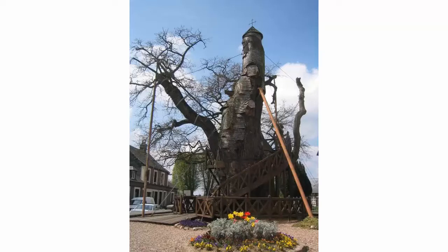A local abbot decided to make use of the hollow by erecting a shrine to the Virgin Mary inside. A second chapel and a staircase were later added. Sadly, the Chapel Oak isn't doing so well these days — the 33-foot trunk has died, and shingles cover the trunk where the bark is missing.